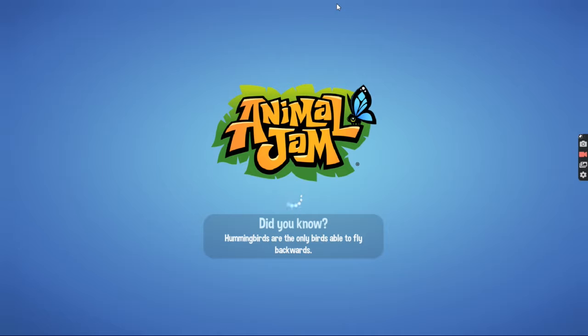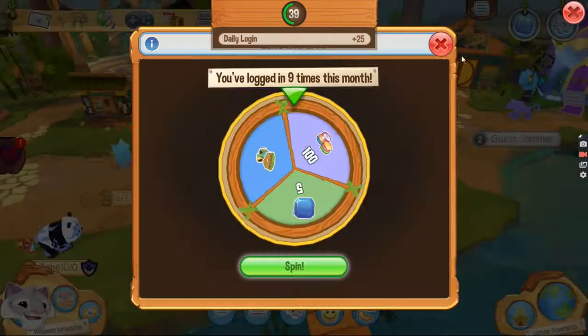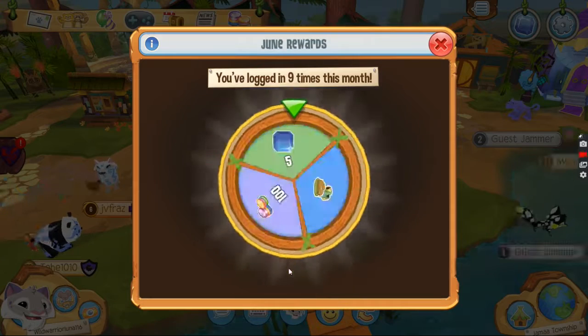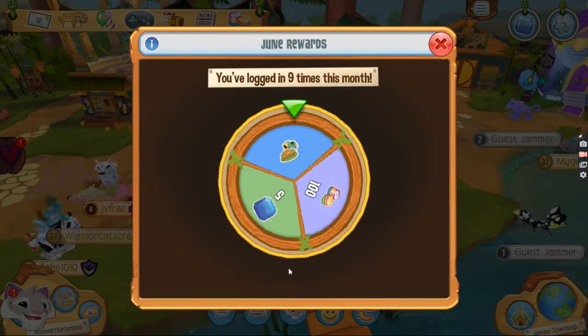I'm super excited — the previous Lailani treat was actually super good and I really liked Tuesday's Lailani treat. I'm super excited for today's one and I really hope it's like super easy.